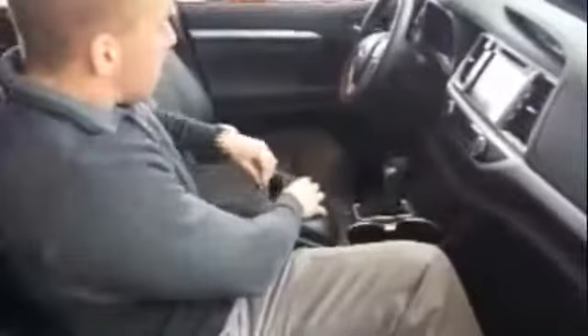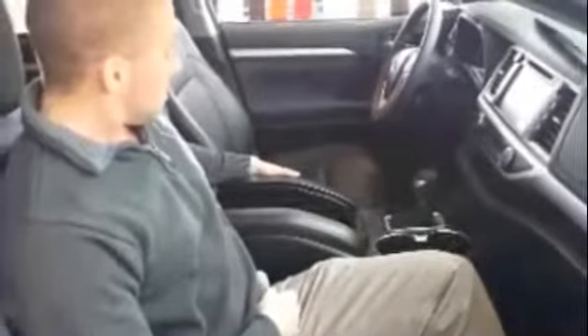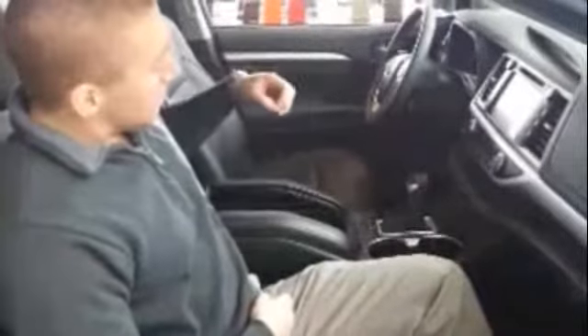One big thing that they've added to the Highlander is this middle console, which, believe it or not, can hold up to over five gallons worth of fluid or other stuff that you want to put in here. So no more having to lift up the center console in order to put a purse or anything else in here.